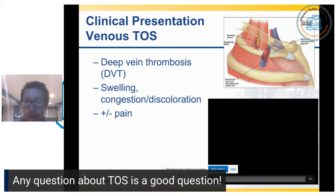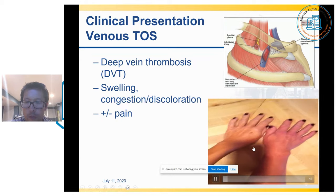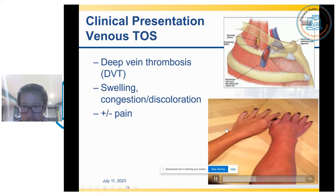As a result, you get swelling, congestion, discoloration, and possibly even pain. A typical patient would present like this — you can tell the right arm is a little bit more swollen than the left, more discolored than the left.